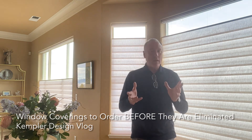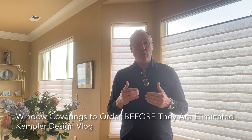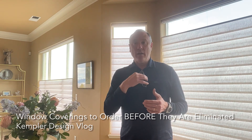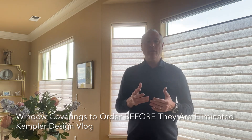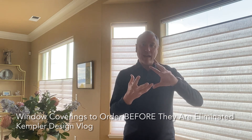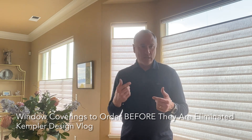and there's a lot of stuff going on with regulations about window treatments. I just want to give you a little bit of a heads up. At Kempler Design, we're very concerned about child and pet safety, but we're also seeing what's happening within the industry right now as far as changes and regulations.